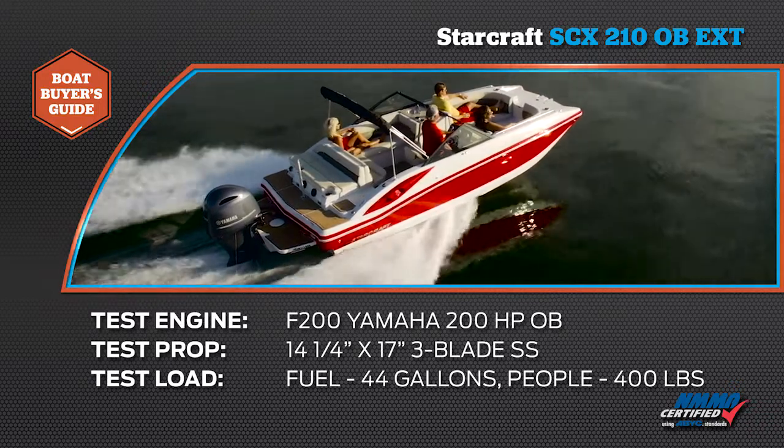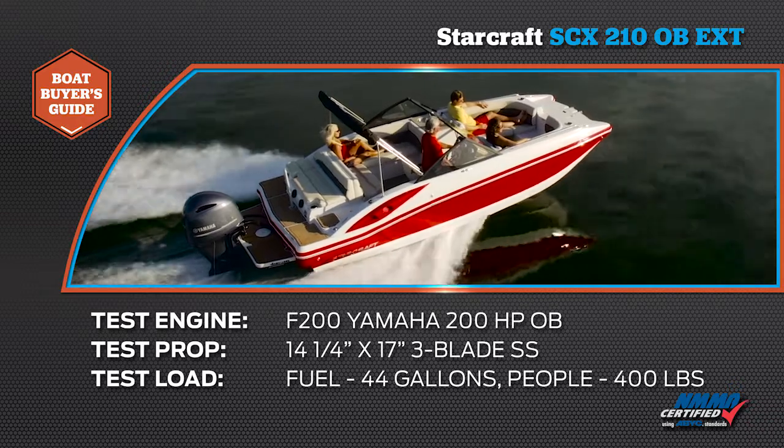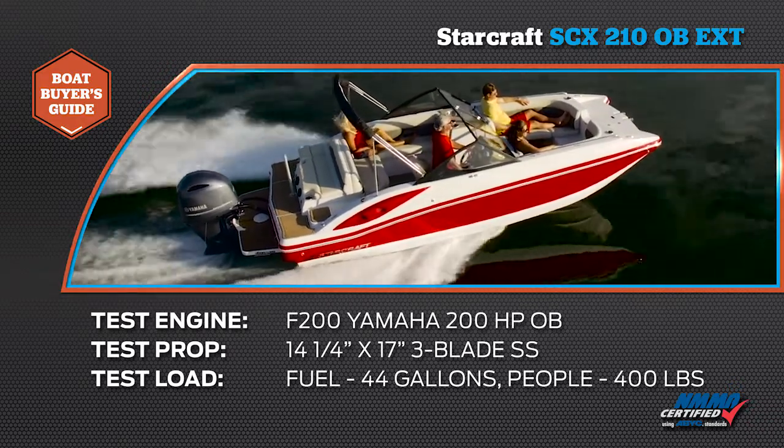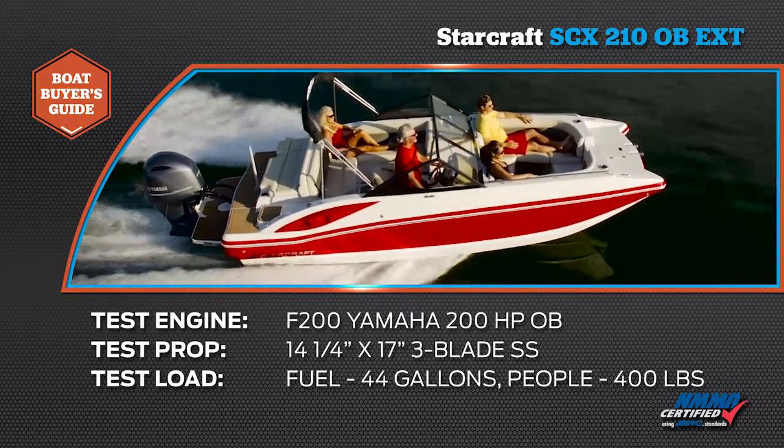Our test boat was powered by a 200-horsepower Yamaha F200 four-stroke outboard. Our test prop was a 14-and-a-quarter-by-17-inch three-blade stainless steel, with two people or 400 pounds, and we were carrying 44 gallons of fuel.